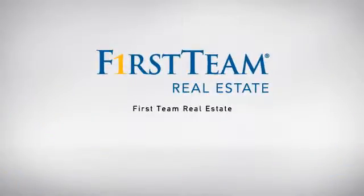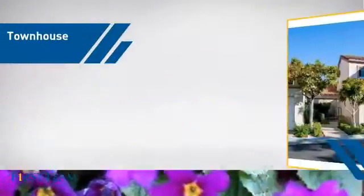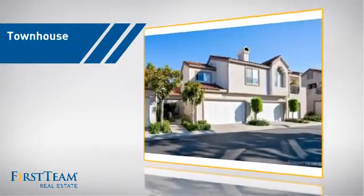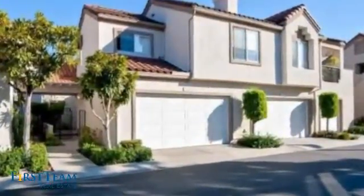At First Team Real Estate, our wide selection of listings helps you find a place you'll feel right at home in. This townhouse is a great choice for those who seek privacy, comfort, and convenience within an urban lifestyle.